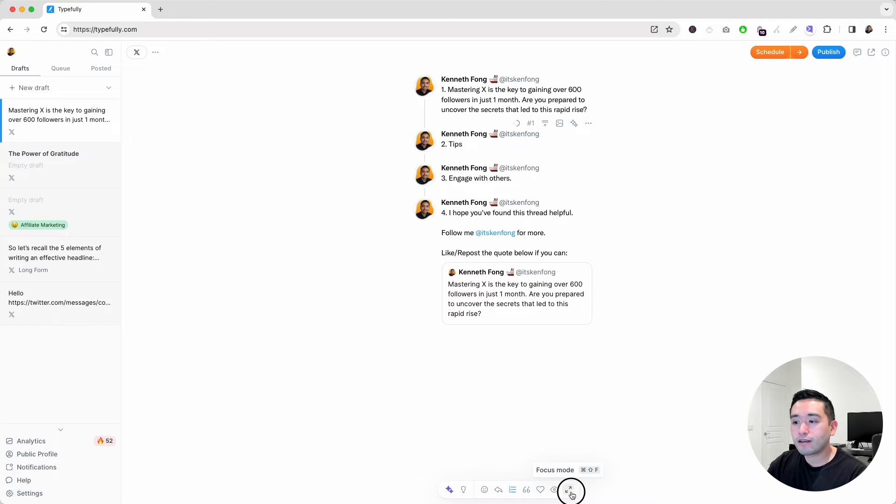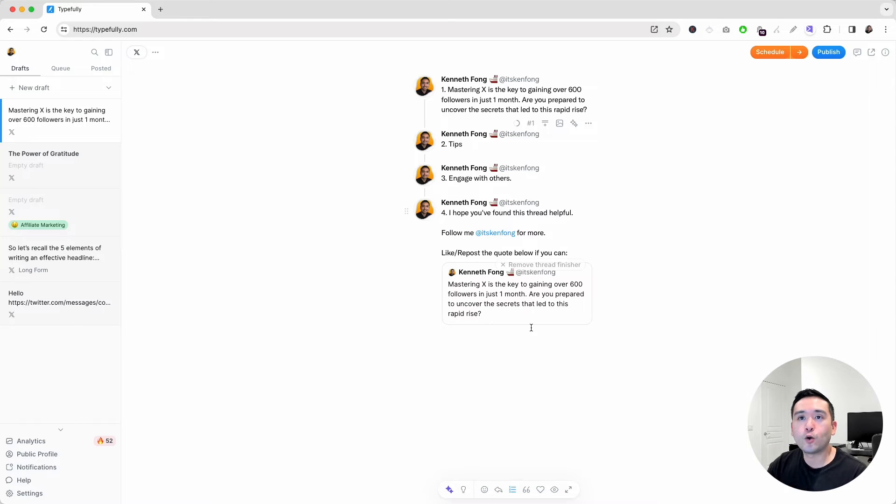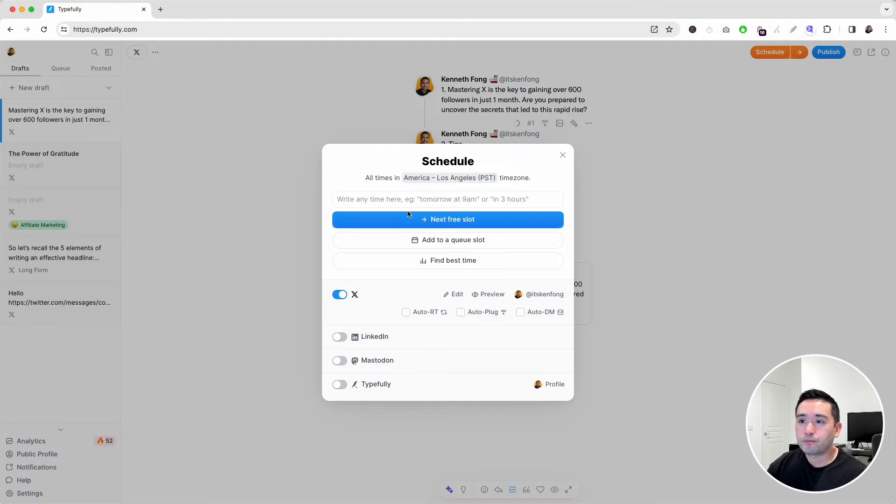You can also click focus mode where everything disappears and it's all focused on writing excellent copy. Typefully is all about scheduling and publishing great Twitter X threads. If you click on schedule, you have a few options: schedule for the next free slot, add to a queue slot, or find the best time. Typefully also connects with LinkedIn, Mastodon, and you also have your own Typefully public profile — similar to maybe Medium or TypeShare — so you can automatically publish your threads on your Typefully profile.